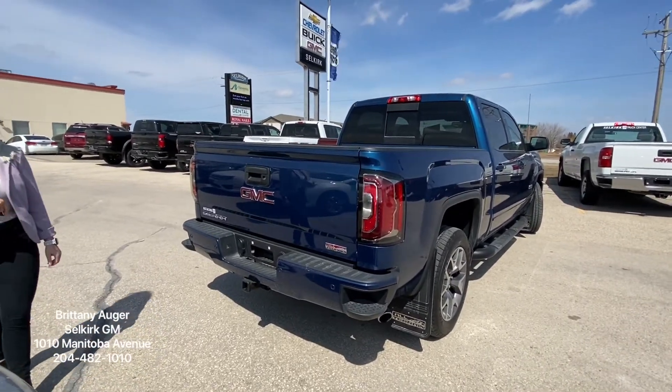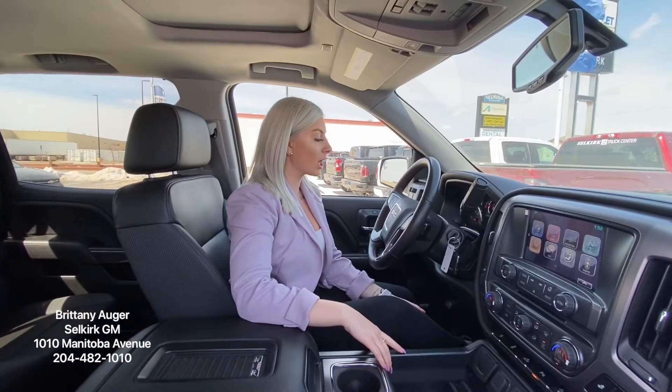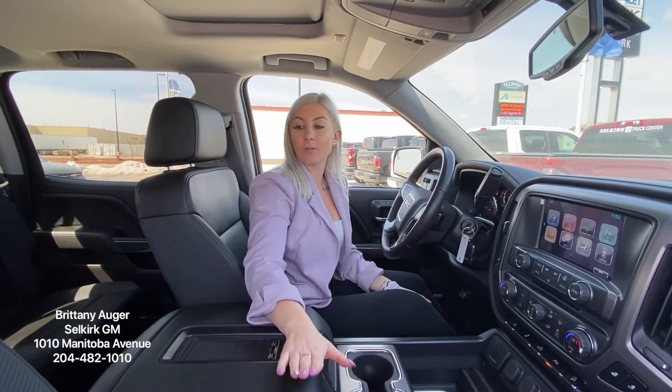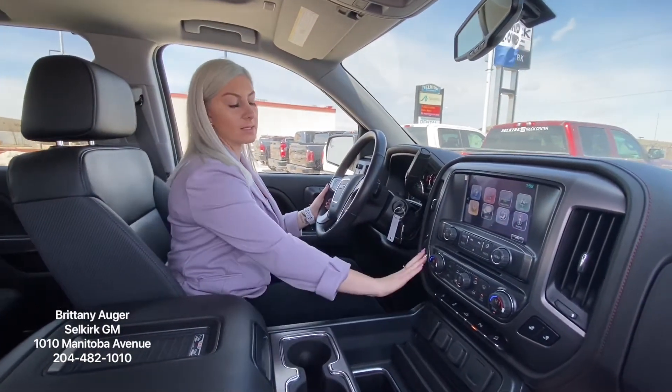If you want to join me on the inside, I can show you some of the features. So this is the interior of the GMC Sierra. You will notice it is a full leather trim in here. You do have nice features like a heated steering wheel as well as heated seats.